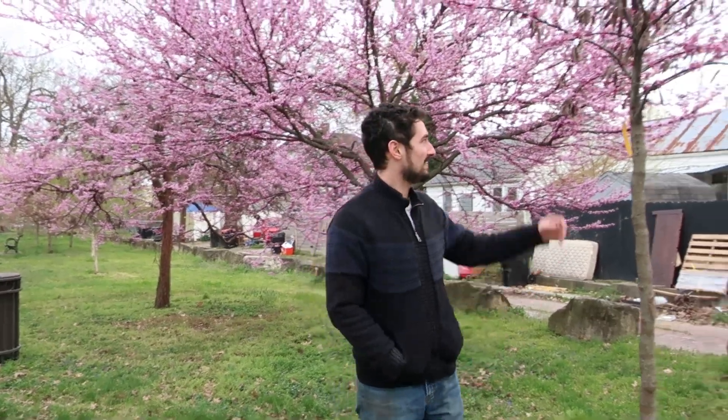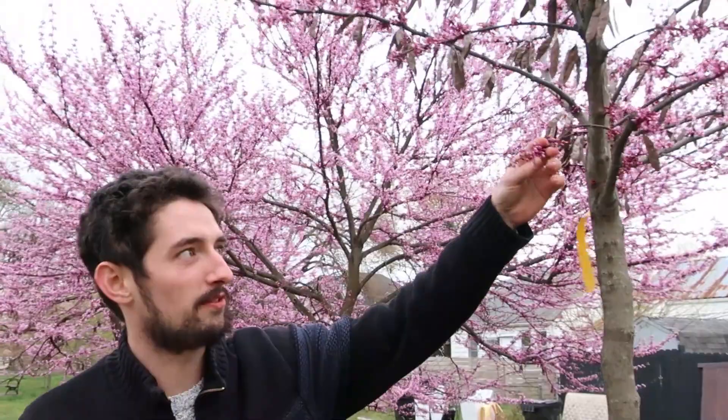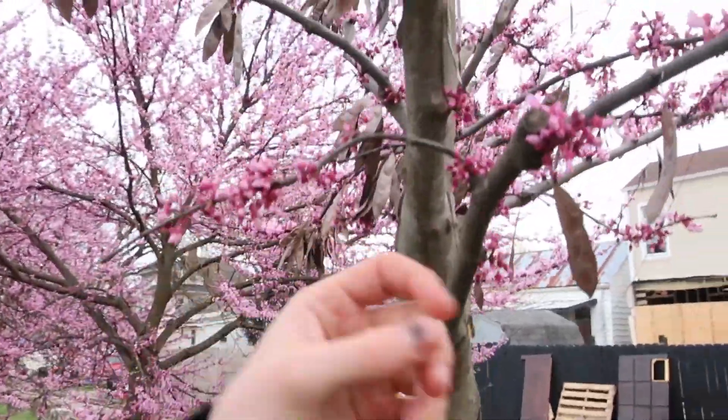Hey everybody, it's Jody Dahmer with Beargrass Thunder. We got a great tree behind us. It's called a redbud tree, Cercis canadensis. It's a native tree to Kentucky. And you know it's a redbud because it has some beautiful flowers that actually come off the bark.